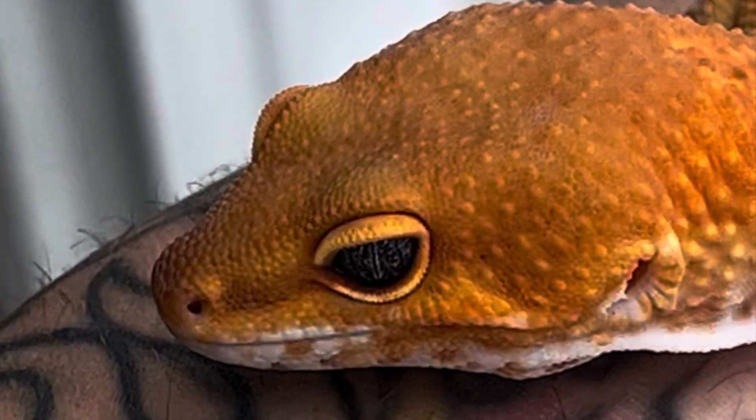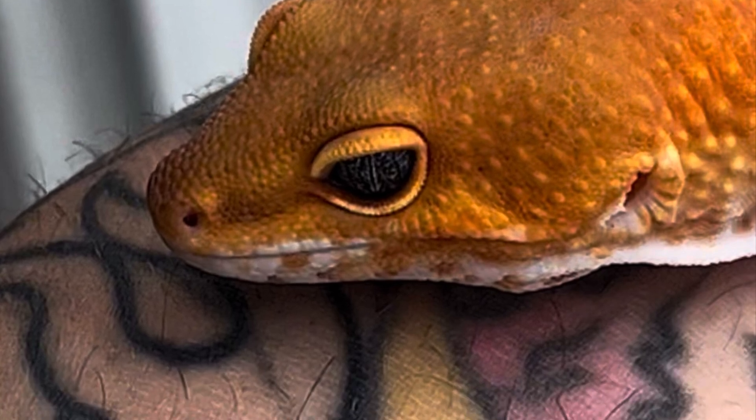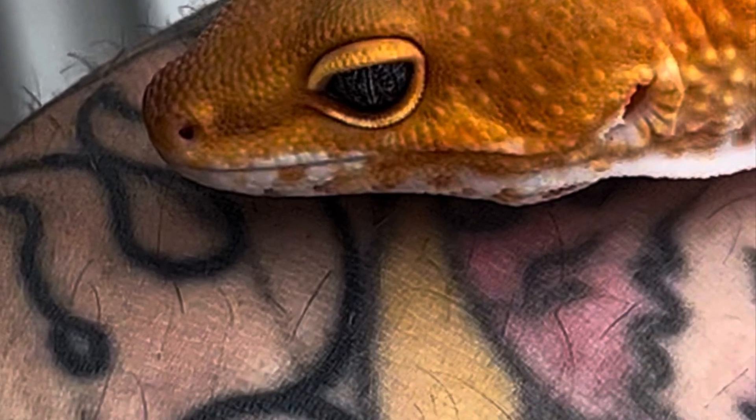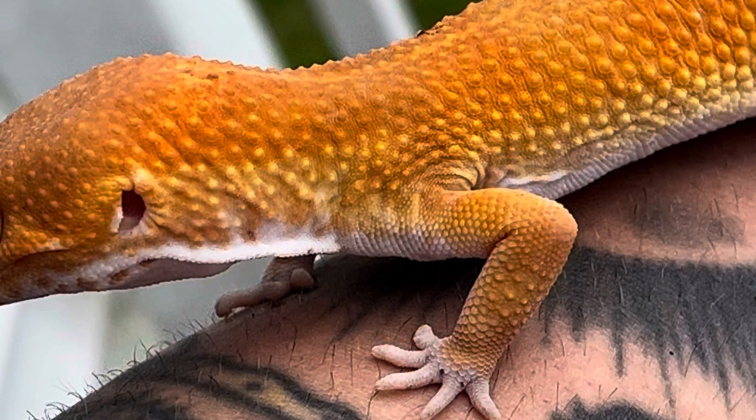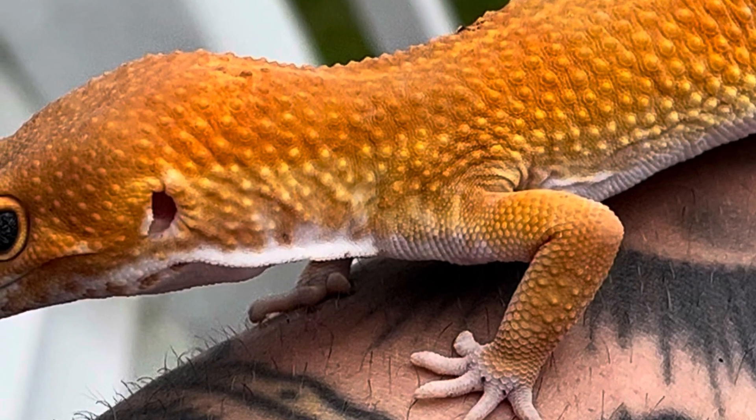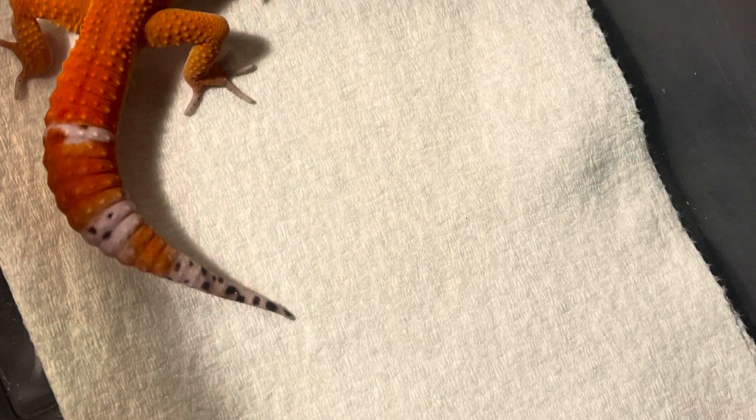This is a picture of the dad. He's a Tangerine Tornado from the Urban Reptile. He's a great example of what an amazing breeder gecko should be. He's got dark colors, almost a full carrot tail.